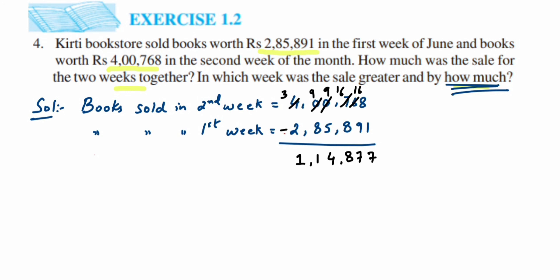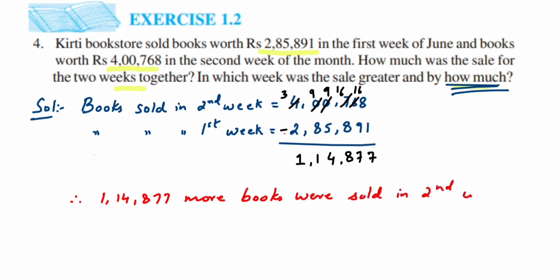Therefore, one lakh fourteen thousand eight hundred seventy-seven more books were sold in the second week compared to the first week. That's it — this is a simple question with just a few calculations. I hope it's clear. In case you have any questions or doubts, you can drop a comment below. Thank you so much for watching.